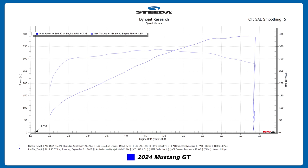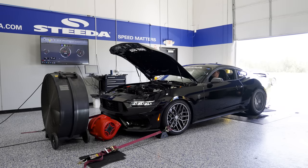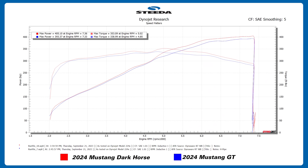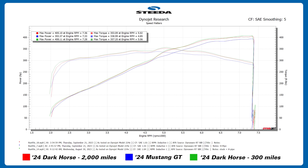We ran the GT on the dyno first — it installed 393 horsepower and 338 pound-feet of torque through fifth gear. As you may remember, we did dyno the Dark Horse in the middle of a category 2 or 3 hurricane about a month ago. Running it again with over 2,000 miles on the odometer, it made 405 horsepower and 353 pound-feet of torque — within three horsepower of the 408 it made that day. That kind of debunks the myth about the break-in period: with 300 miles it made 408, and with over 2,000 miles it made 405 — less than 1% difference in peak numbers.